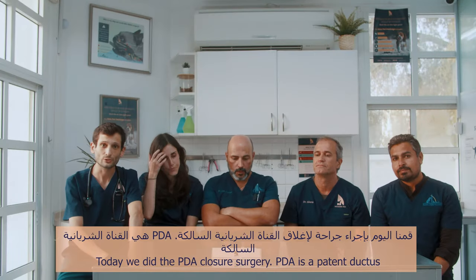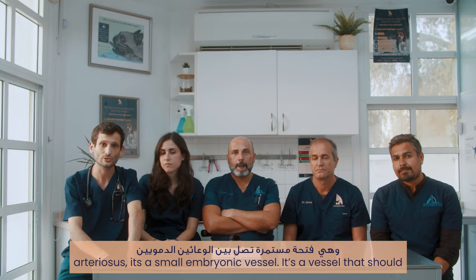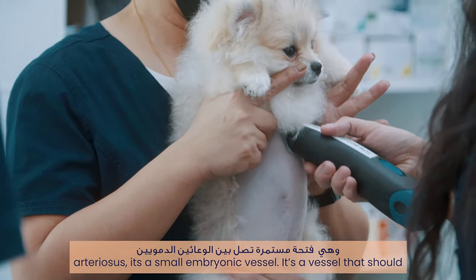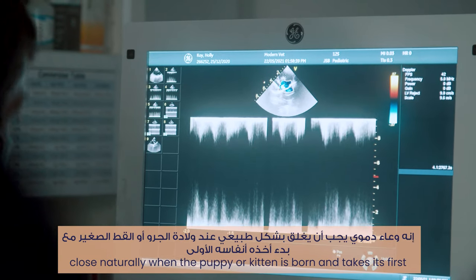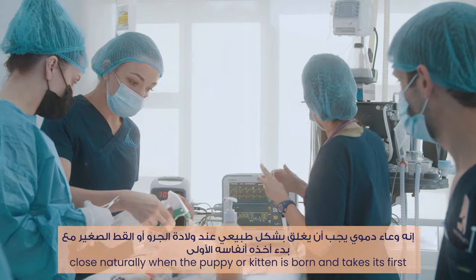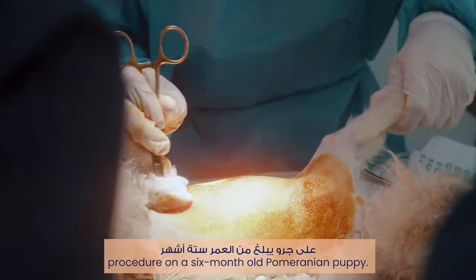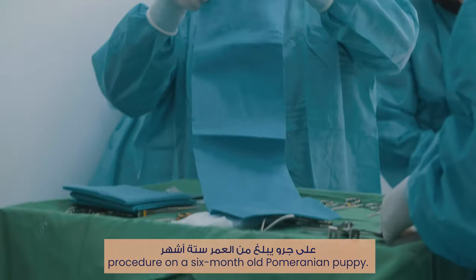Today we did the PDA closure surgery. PDA is a patent ductus arteriosus — it's a small embryonic vessel that should close naturally when the puppy or kitten is born and takes the first breath. In this case it didn't happen, so we performed the procedure on a six-month-old Pomeranian puppy.